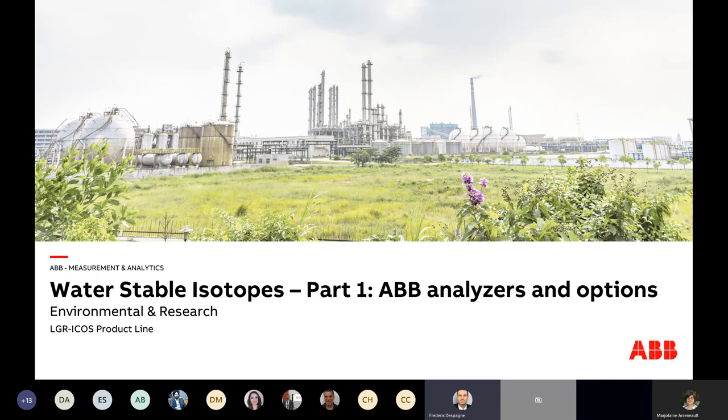The webinar has been prepared by colleagues Susan Fortson and Marjolaine Arsenault. Marjolaine will give the talk. She holds a PhD in physical chemistry from Université de Montréal, and did postdocs at Pierre and Marie Curie University in Paris and Université de Québec Laval. Marjolaine has been working for seven years as an application scientist for FTIR, and for three years with ABB, based in Quebec City, working as an application scientist for the LGR ICOS line of gas analyzers — concentration and isotope analyzers.